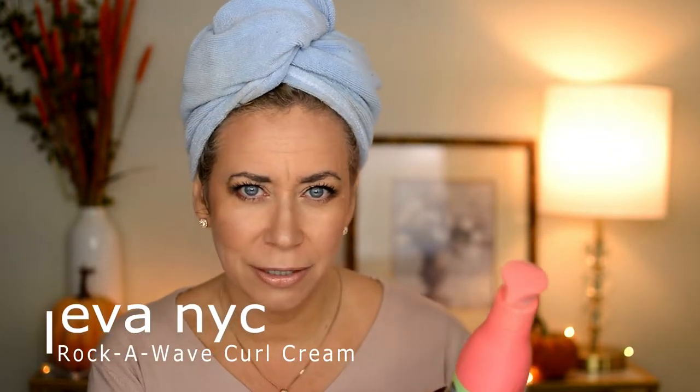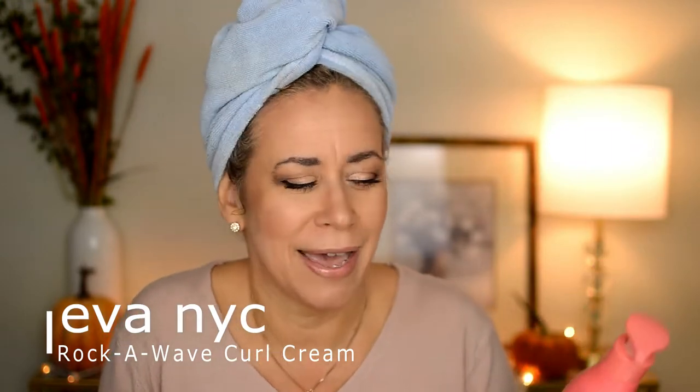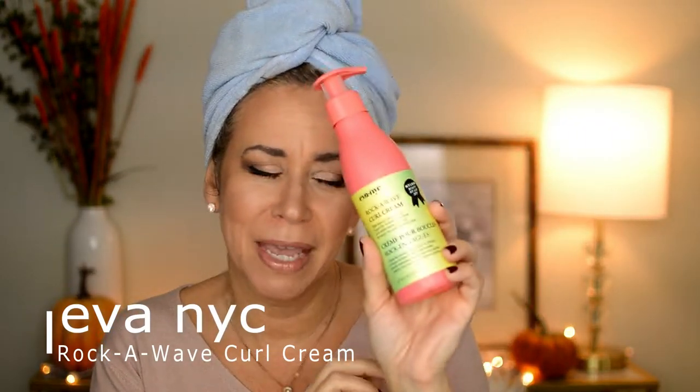Eva NYC — which I assume means New York City, so how can I not try that — Rock-a-Wave Curl Cream. You can get this at Ulta for $11.99, that's how I got it. It contains keratin protein and argan oil, sculpts and defines curls while taming frizz and flyaways for curly and wavy hair, and it was voted Nylon Best Beauty Hit List 2017.